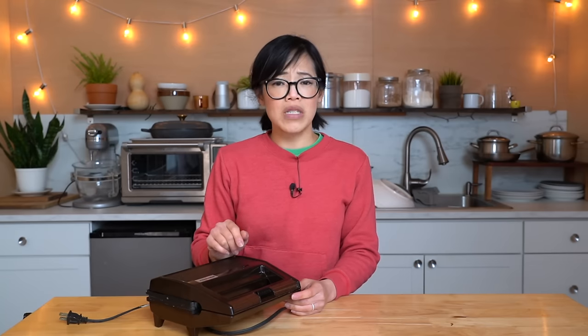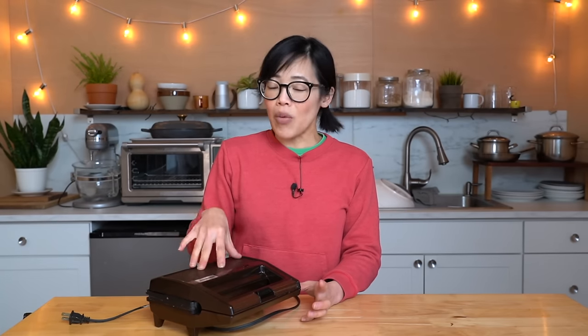I remember seeing this machine and thinking, that's right, Kathy — that would be the perfect after-school snack machine. I could just make myself a little pocket. Don't have to buy Hot Pockets, you can just make them yourself. I never got one, I never got to try one out. But today I'm going to fulfill those after-school dreams thanks to lovely Sarri.